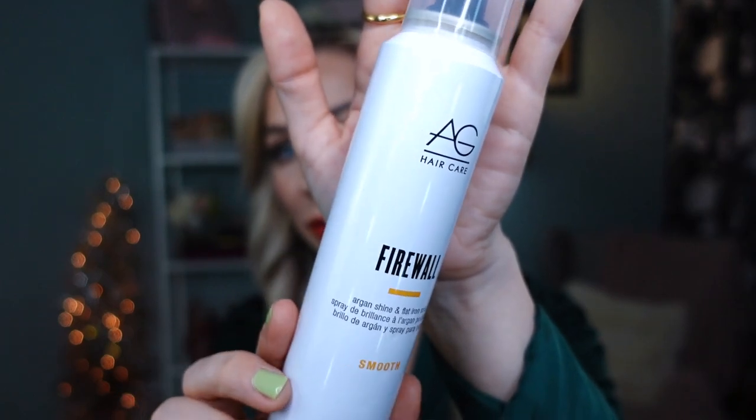Another fantastic product I discovered from the same brand, Eva NYC, is their dry shampoo — the Freshen Up Invisible Dry Shampoo. It has rice starch and argan oil. It does not leave that powdery white cast on your hair, does the job really well, doesn't make your hair feel super stiff like many other dry shampoos, and does not irritate my scalp.